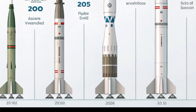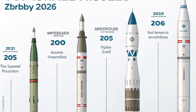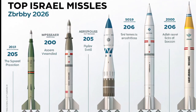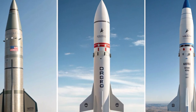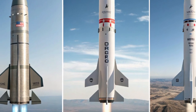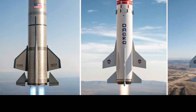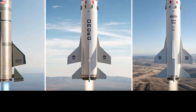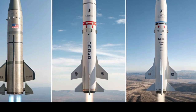Above the Iron Dome layer lies David's Sling, a medium-range air defense system designed to intercept cruise missiles, larger rockets, and tactical ballistic missiles. David's Sling combines cutting-edge radar with the Stunner interceptor. By 2026, upgrades have made the system more capable of dealing with faster and more maneuverable threats. It bridges the gap between the Iron Dome and higher altitude systems, giving Israel a strong middle layer of defense essential in modern multi-domain warfare.